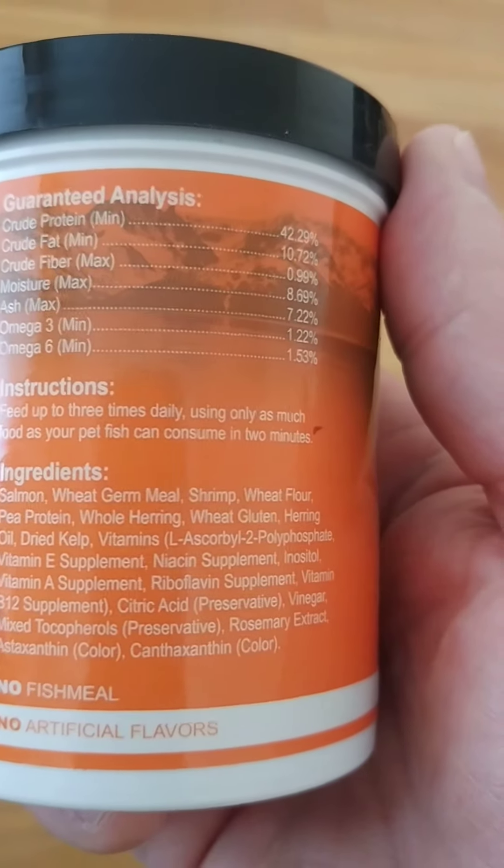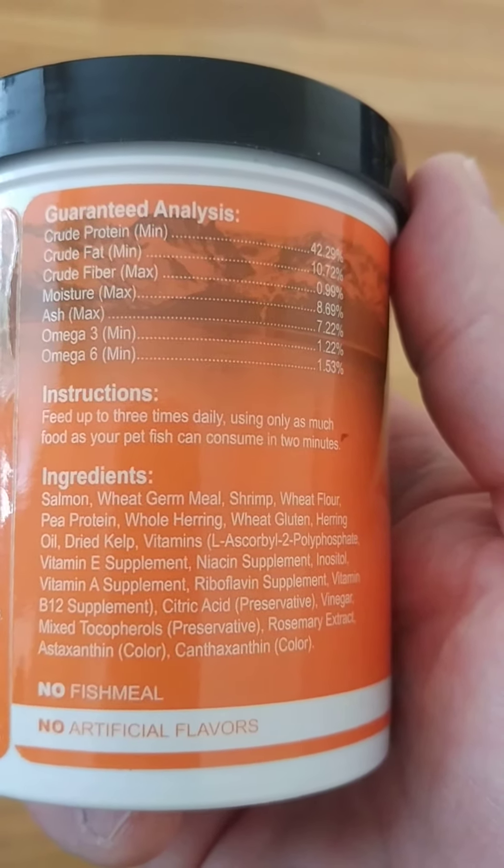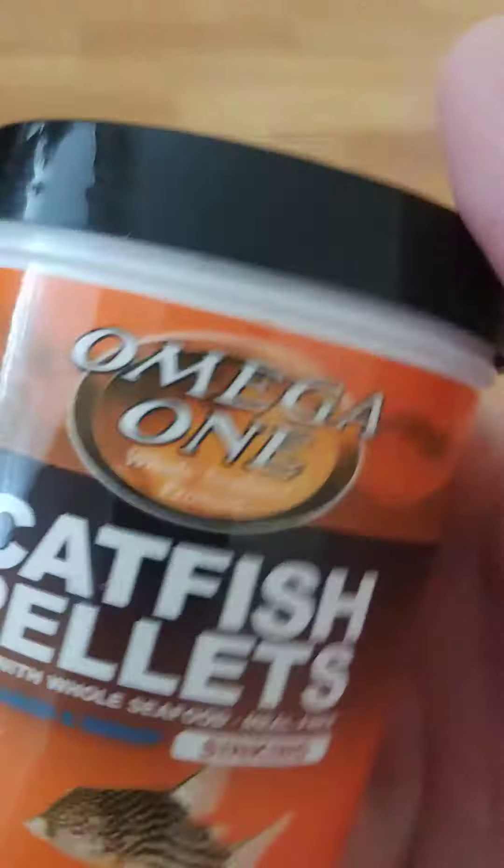Salmon, wheat germ meal, shrimp, wheat flour, pea protein, whole herring. So it's got good ingredients and good news.